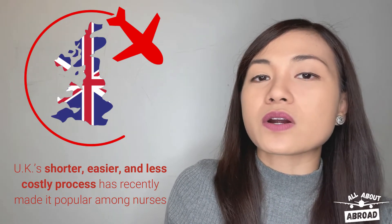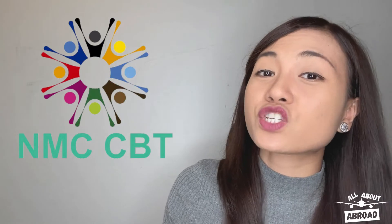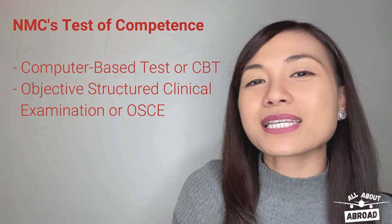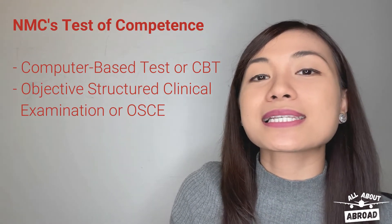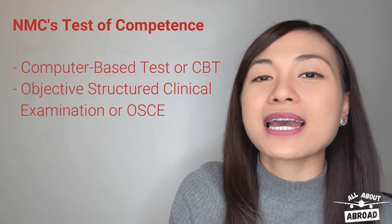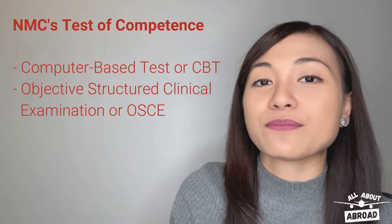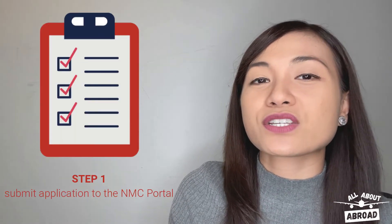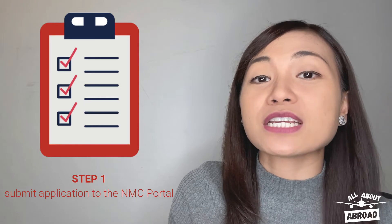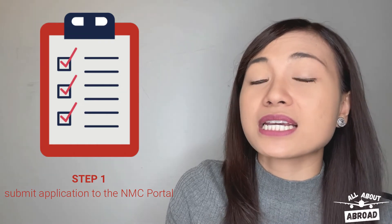The IELTS or the OET are considered the most challenging hurdles of the UK RN application process, but next to these, the UK CBT is also a point of concern among Filipino nurses. The NMC employs the test of competence to assess the skills and knowledge of those who wish to join the register, and it is composed of two parts: namely the computer-based test or the CBT, and the objective-structured clinical examination or the OSCE.